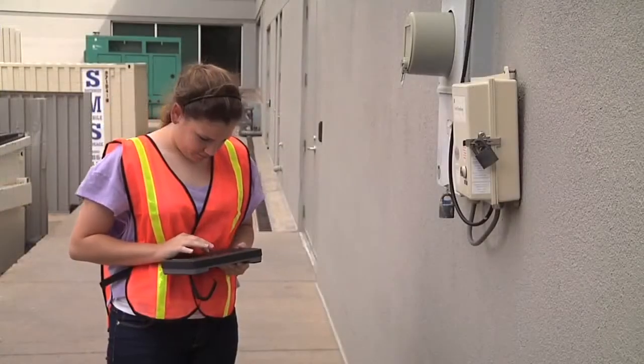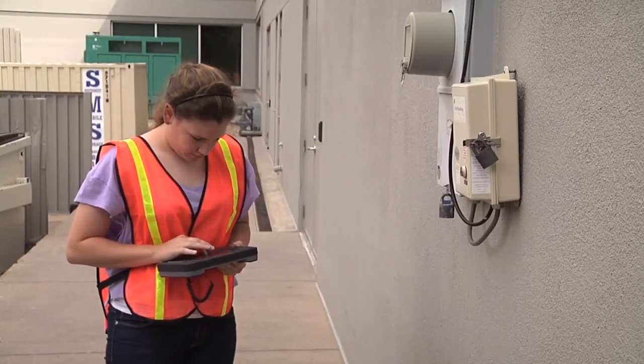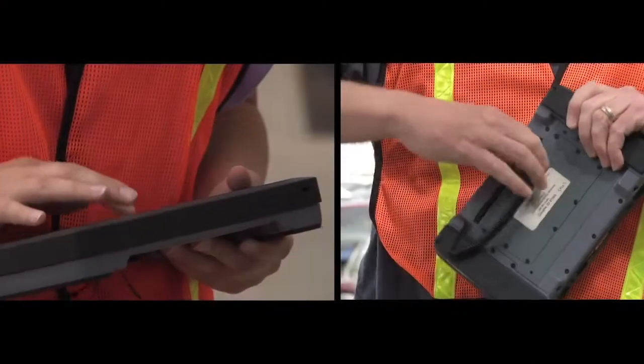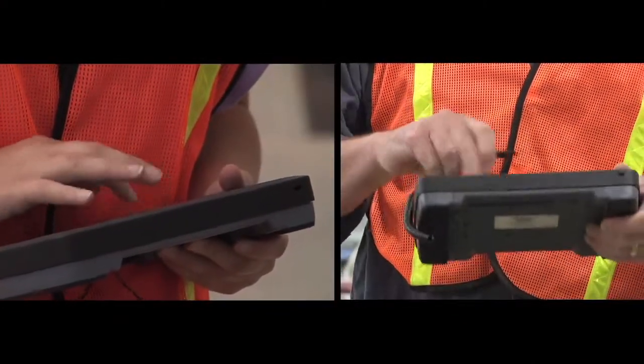The Yuma 2 tablet computer is your office away from the office. The 7-inch capacitive screen is multi-touch for either fingertip or stylus use.